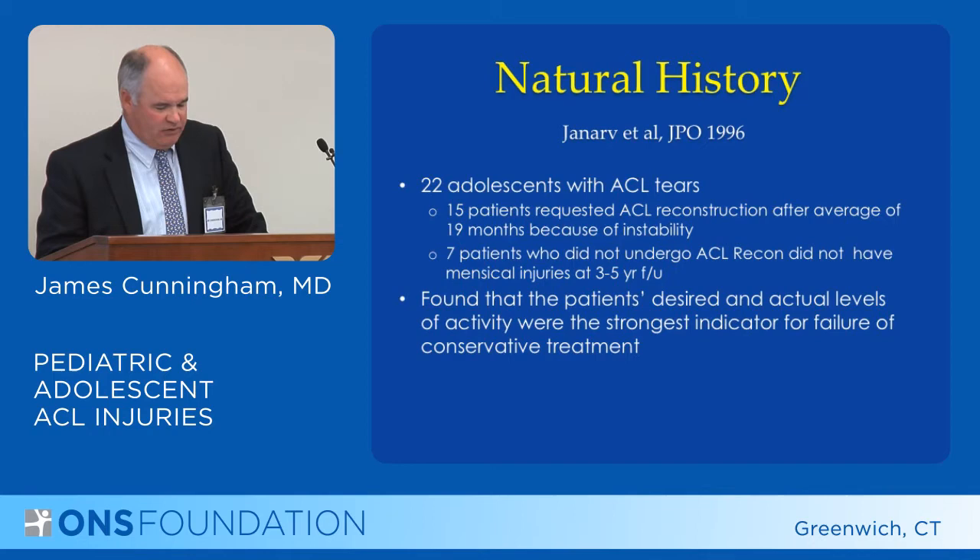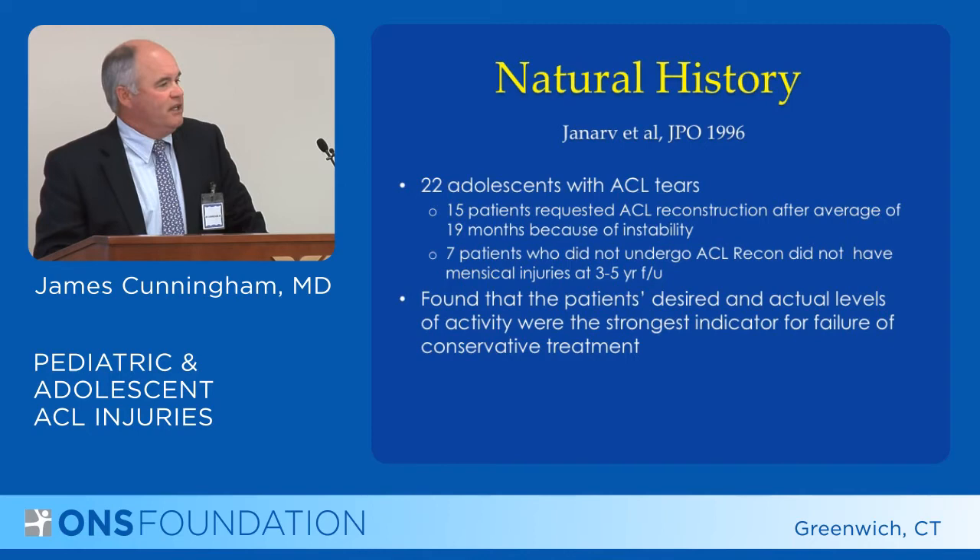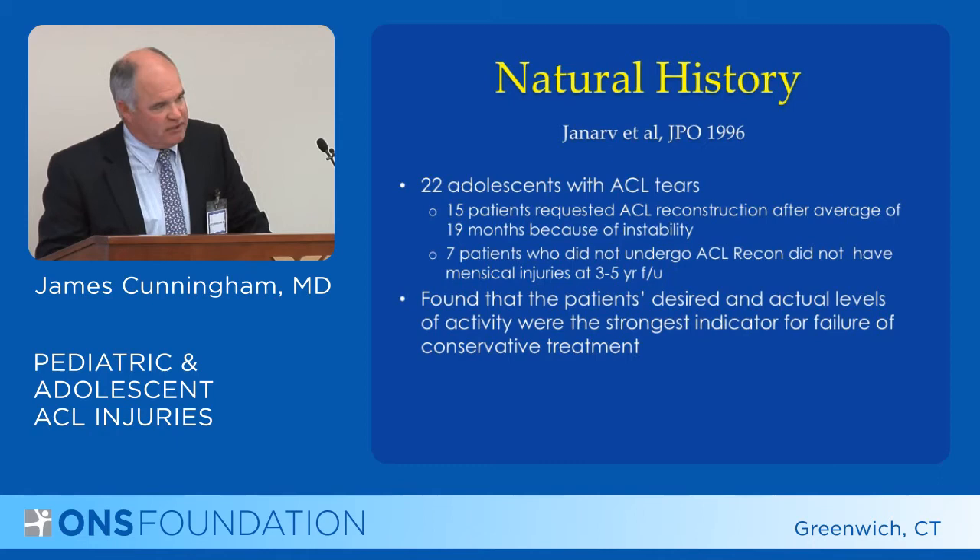Genarov's study in 1996 had 22 patients, with 15 undergoing surgery up to two years, and found that the patients' desired activity level was the strongest indicator for failure of conservative treatment. Essentially, if a patient wants to return to regular activities, there's a high chance they'll have instability and a high chance they'll need surgery.